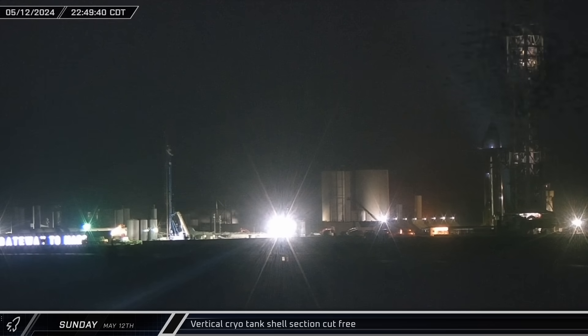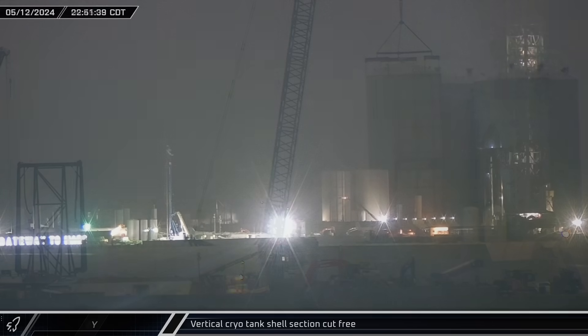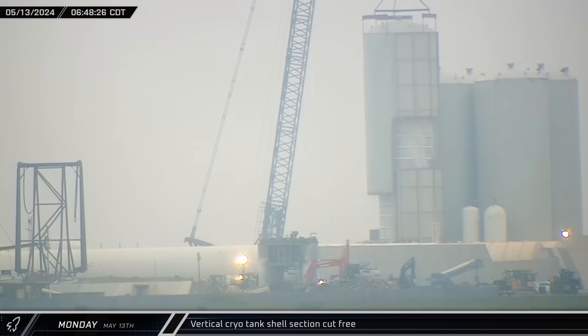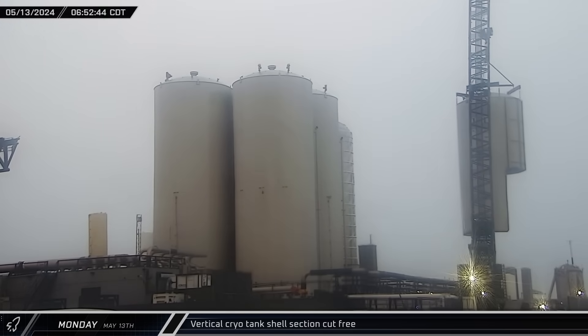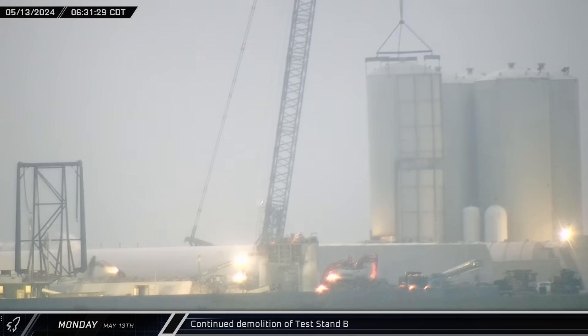Late that night and into Monday morning, crews continued cutting the next cryo shell to be scrapped. Shortly after dawn, with the cutting complete, the first large balanced piece of the shell was lifted off of its tank. It was then moved to the roadside work area to be cut into smaller pieces of scrap. Around that same time, cutting torches were once again seen on the remains of Test Stand B as crews continued to demolish the structure.